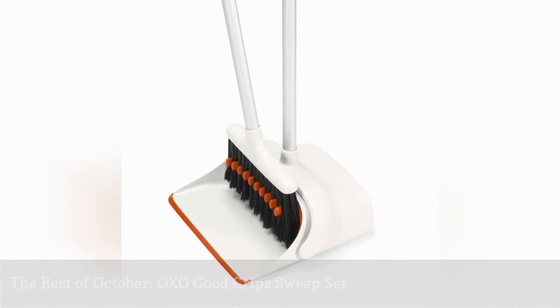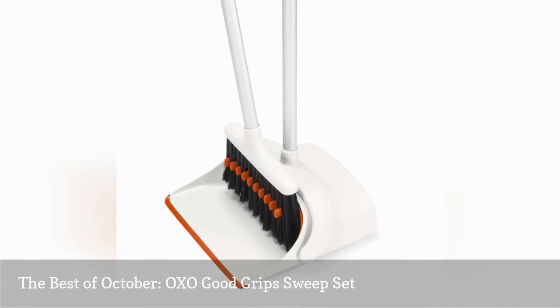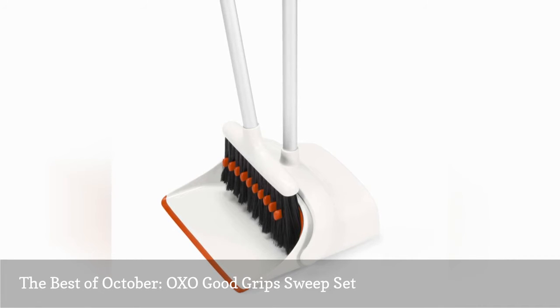After meals in my house, it's like a tornado blew through. I used to have one of those tiny dustpans and I would crawl on the floor like an animal after every meal. This little guy really helps and I like how it has the little teeth on the dustpan to clean off all the crumbs.